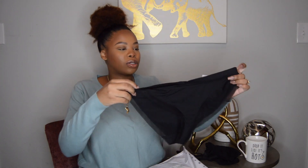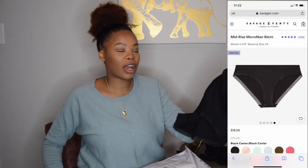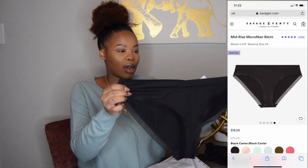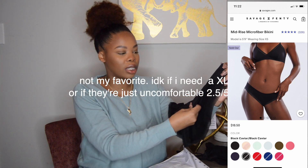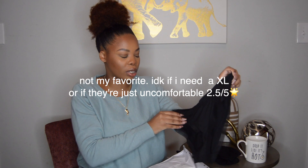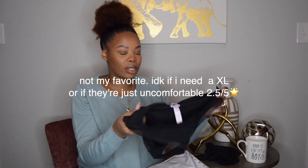These are the matching bottoms — the microfiber bikini, mid-rise, and I got these in a large. I really love the detailing and these are super soft as well. I really like how these feel — they don't feel thick.